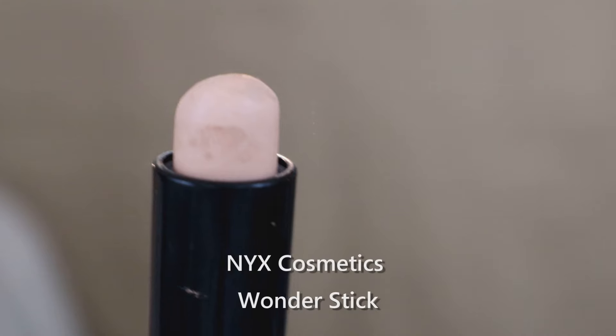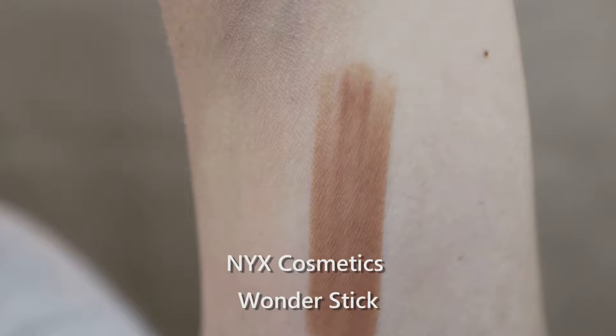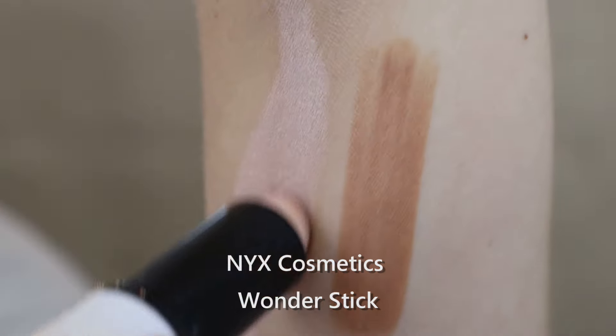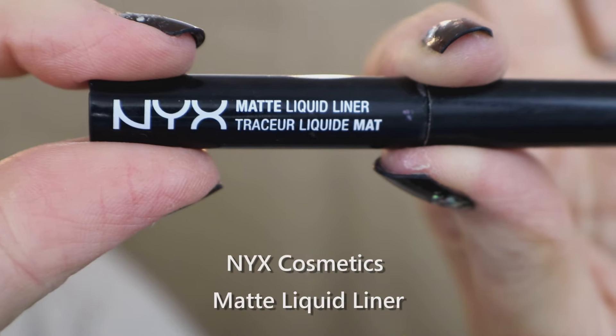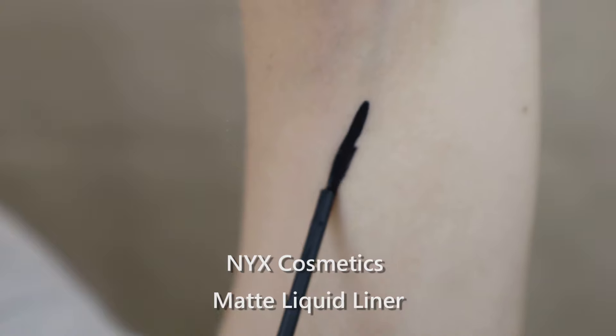My favorite cream contour product from the drugstore is the NYX Wonder Stick. It comes with a light and a dark side, they blend really easily, they're very versatile, and there are great shades to choose from. I personally use this product daily. It's a matte liquid eyeliner from NYX — nothing super fancy, but a fantastic easy-to-apply matte liquid eyeliner.